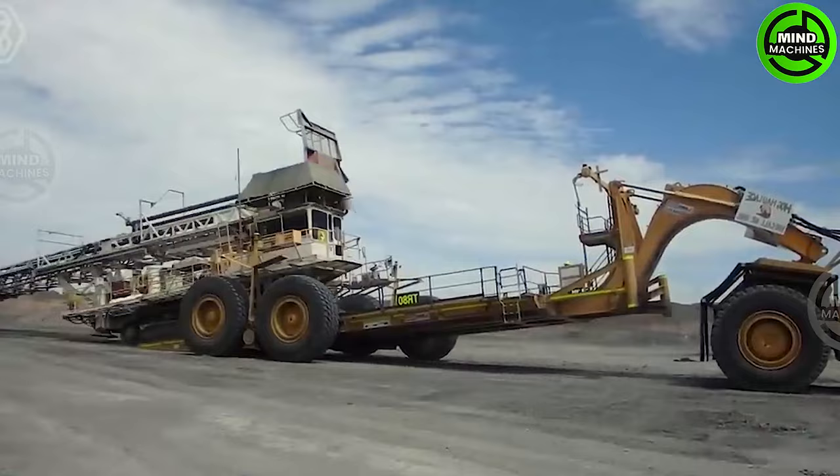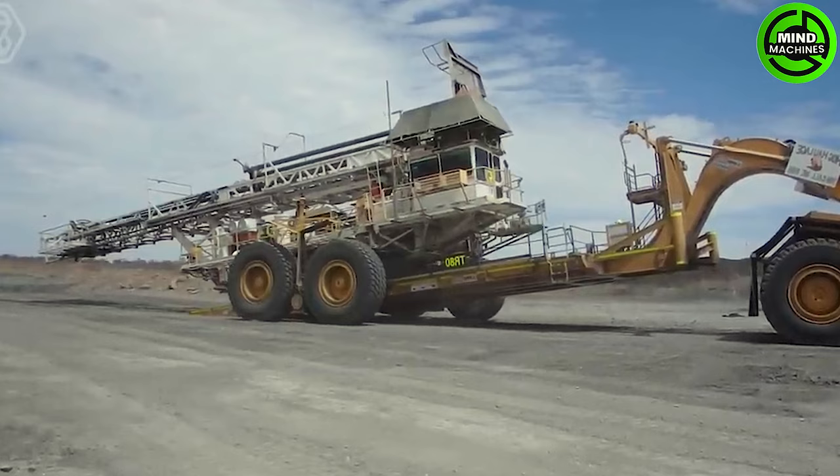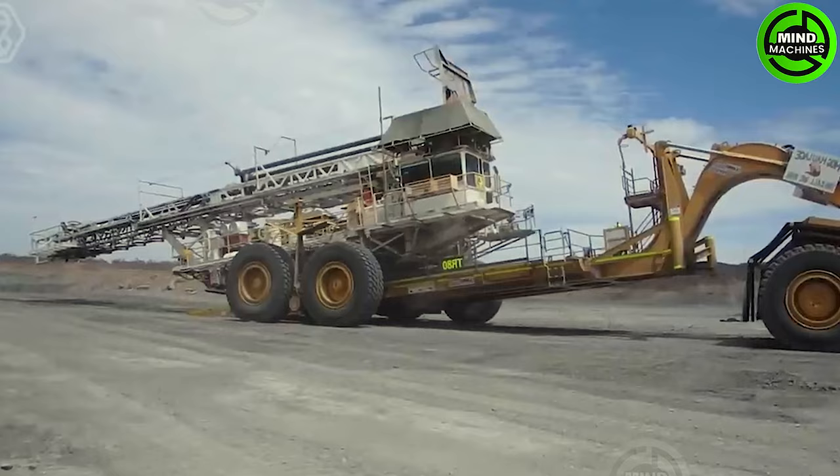The HH60 is a robust and powerful 160-ton hinge hitch loader, well-known for its outstanding loading capabilities in heavy-duty applications. When it comes to loading a drill, the HH60 truly excels. This formidable loader comes with a variety of features.